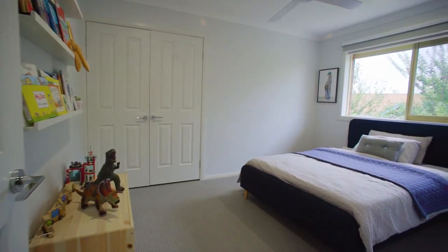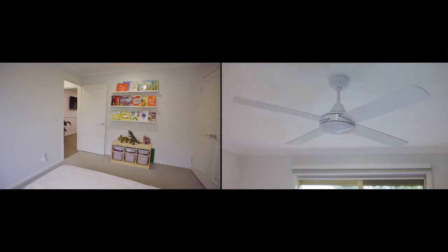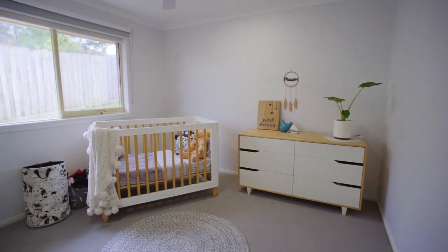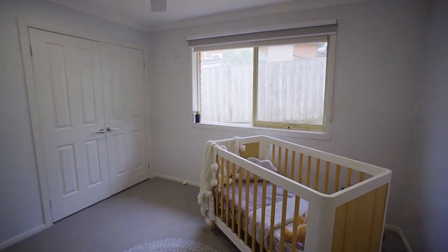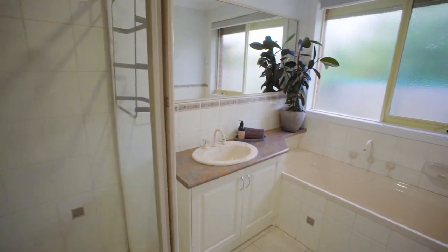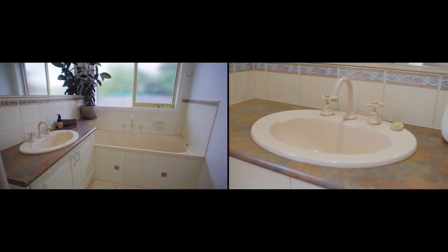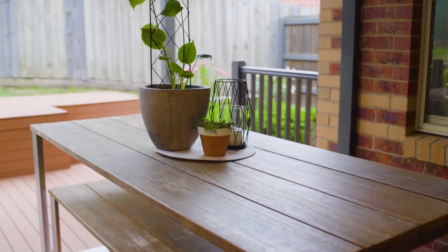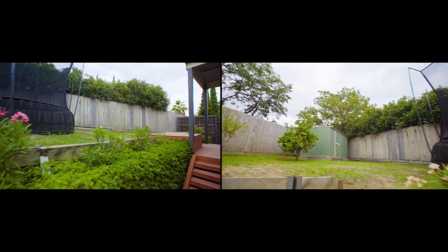Three generous bedrooms grouped with multiple living zones and a conveniently positioned study promote an appreciation for a well-thought-out floor plan. The home offers ducted heating, split system cooling, LED downlights, and luxury plantation shutters throughout, just to name a few. And the king of the castle is going to love their oversized double car garage.